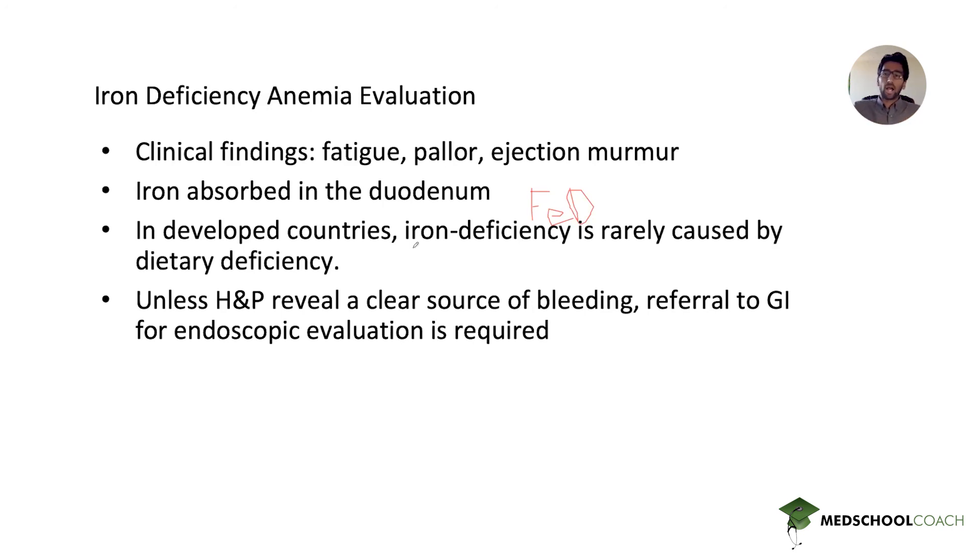I hope that was helpful. There are many similar questions on USMLE Step 2, so make sure you study your anemias and the approach to their evaluation and management. Thank you for tuning in — that was our question of the week.